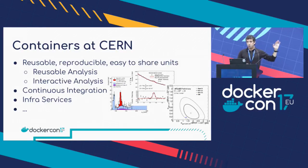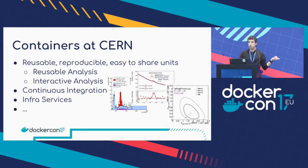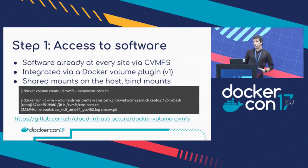The first use cases we treated were continuous integration, which I believe is the easiest one to start with. We use containers for the continuous integration and validation of our software, and then slowly we are migrating our own infrastructure services also to containers. One thing we had here is that we had to somehow accommodate the existing system we had — which was using CERN VMFS to distribute the software — with the new container world. The main thing we have to do is to make sure that the software is available to the containers. As the software is already at every site using this CVMFS file system, we should build on it.